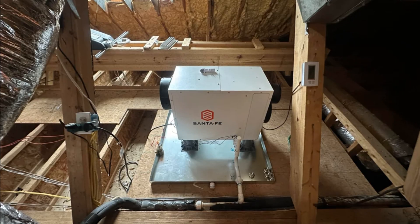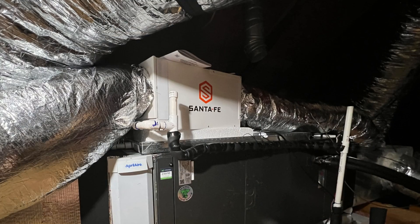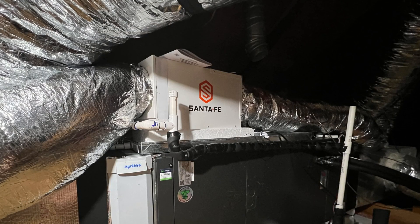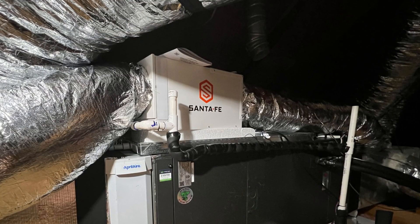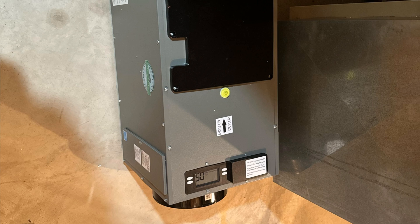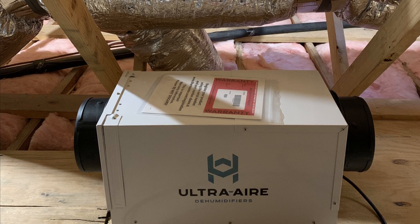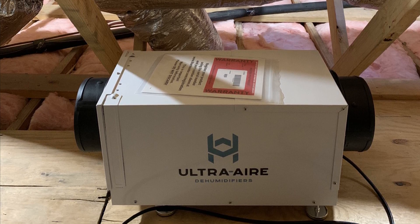Ensuring that we're operating at a relative humidity that won't result in interstitial condensation is extremely important to the durability and longevity of our buildings, as well as our indoor air quality. Mold starts to grow on surfaces when relative humidity is consistently above 60%, even if condensation doesn't form, so we want to make sure that we have a dedicated dehumidifier in place, especially in humid climates like the southeast and northeast United States.